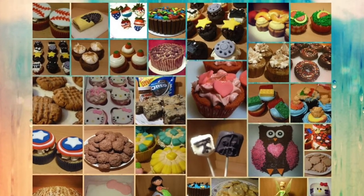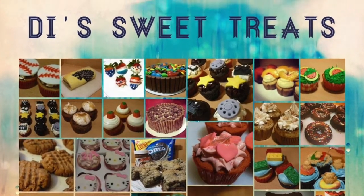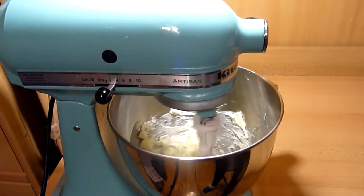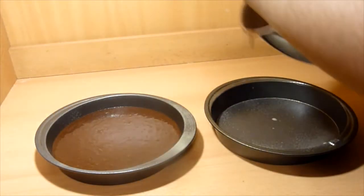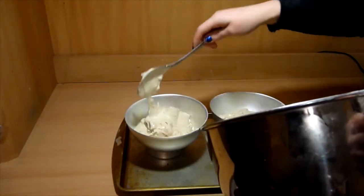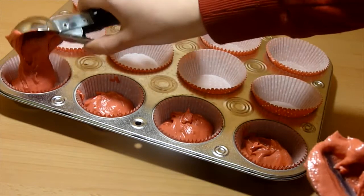Hello everyone! Welcome to my channel, These Sweet Treats, where you can find different treats. I show you how to make different kinds of recipes with my handy-dandy KitchenAid mixer, such as cakes, cupcakes, cookies, quick breads, and more.